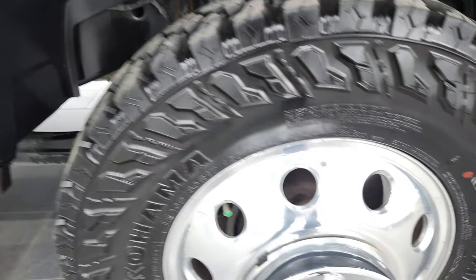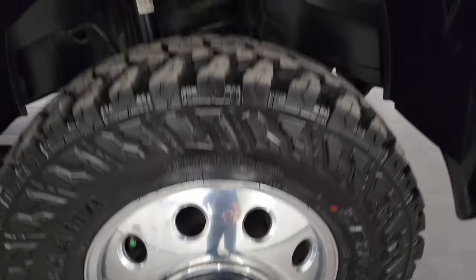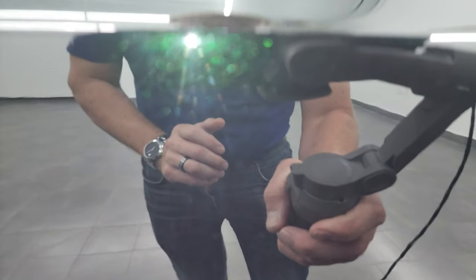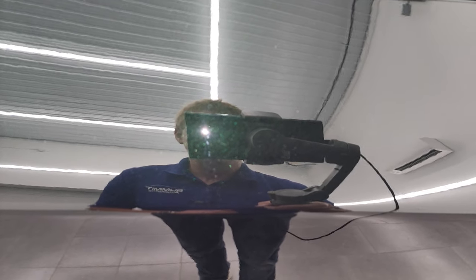The passenger side rim is in very nice condition as well. So this Black Forest Green Metallic — check this out. The truck looks black, but when you get it just in the light here, it's got a lot of metal flake to it. Really a cool looking color — let's see if I can get a better fix there.